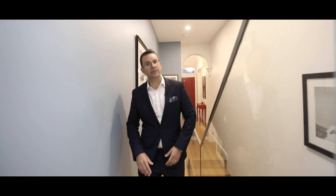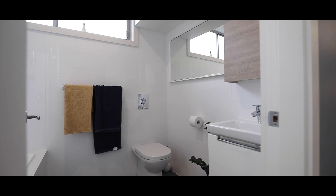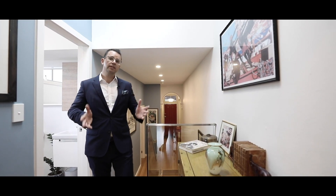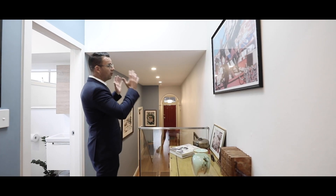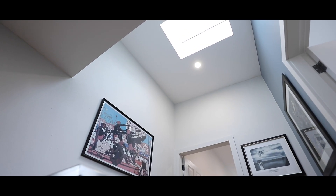As we continue down the hallway to the rear of the home, to my right is the family bathroom. We've got the shower and bathtub and really nice finishes throughout. You've got skylights above, and because of the width of this area you've got the potential to go up and add another level or fourth bedroom, like some other homes in the street have done.